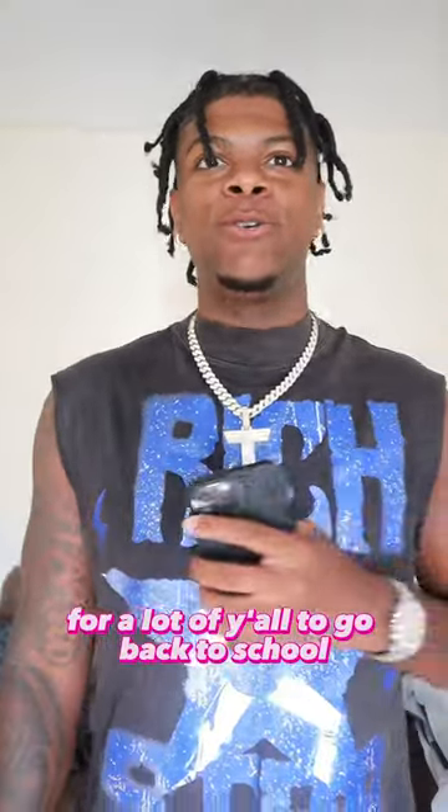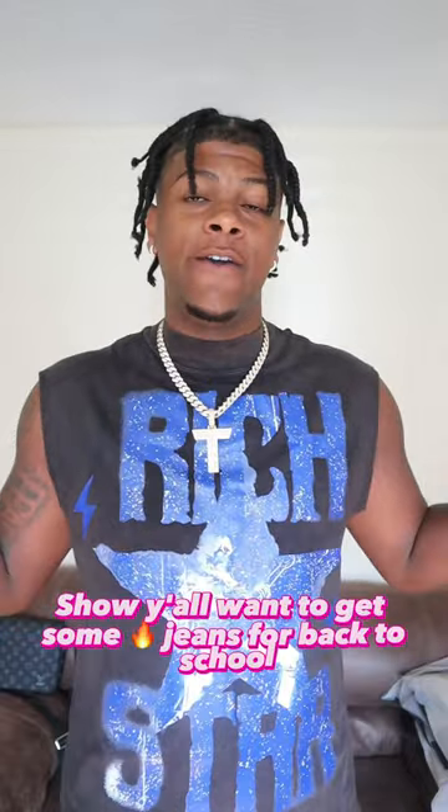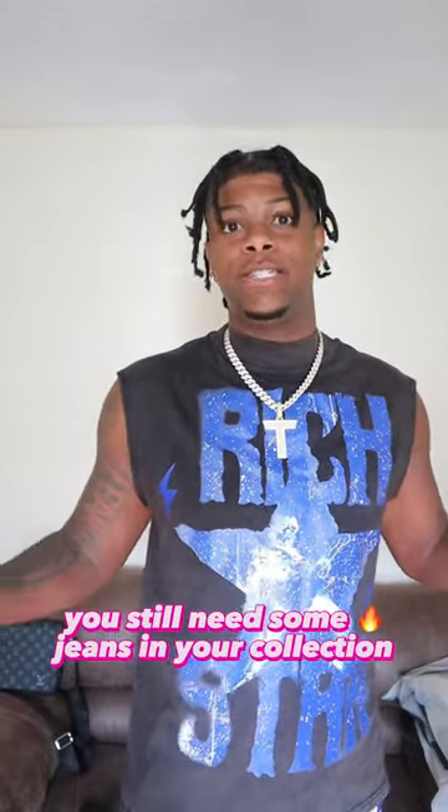I know it's getting time for a lot of y'all to go back to school, so today I'll be doing a jean haul strictly for y'all — showing y'all where to get some fly jeans for back to school. And if you're not going back to school, you still need some fly jeans in your collection.